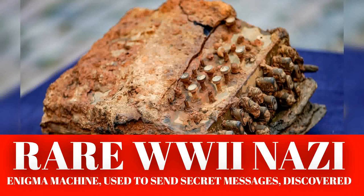The Enigma machine the divers discovered had three rotors, which means it was used on warships, not German U-boats. Enigma machines were a big part of the German effort during the war, used to encode messages about troop movement and other military communications.